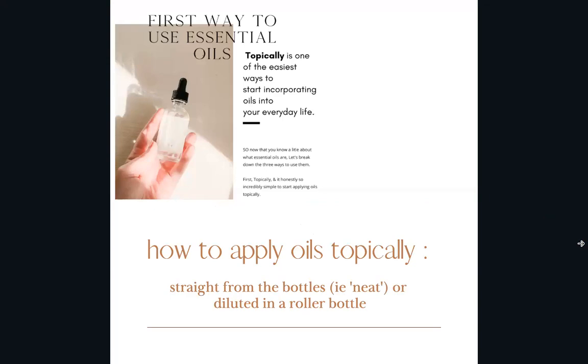First, how to apply essential oils. One way is topically. You can go straight from the bottle — put it on your hands, rub them together, hold it over your nose and mouth, or put it directly on your skin.